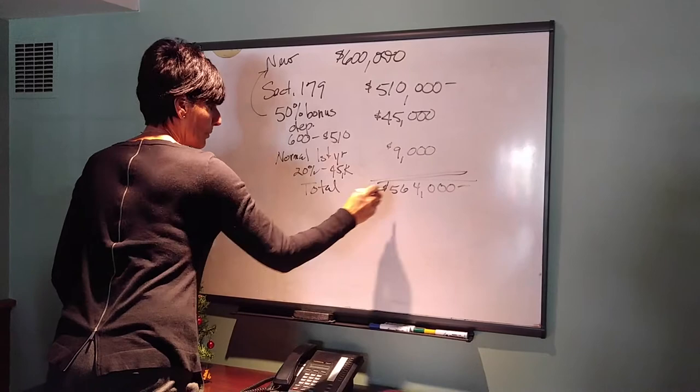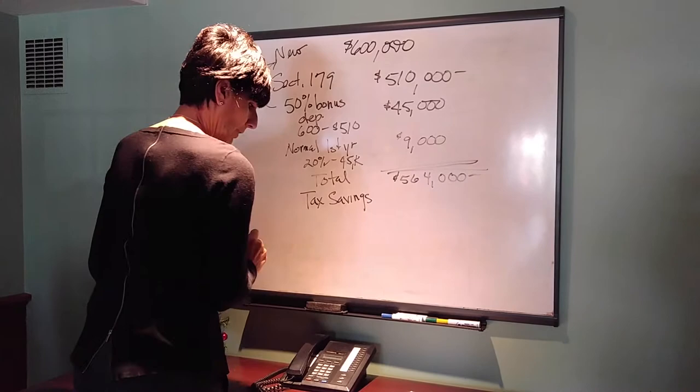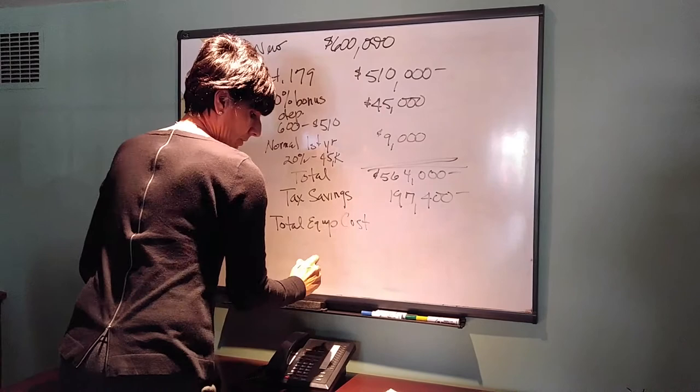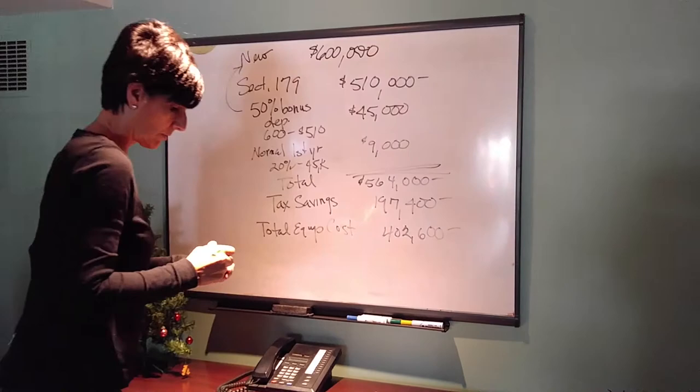So your tax savings — say you're at a 35% tax rate — would be 35% of $564,000, which comes to $197,400. Your total equipment cost now comes down to $402,600. You're really getting a good tax savings by adding equipment this year.